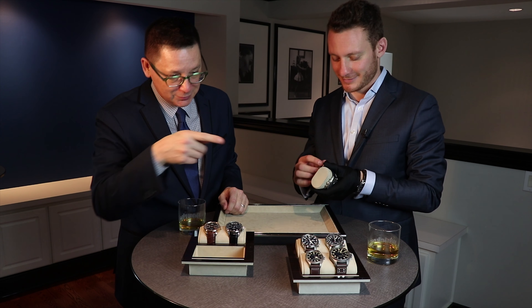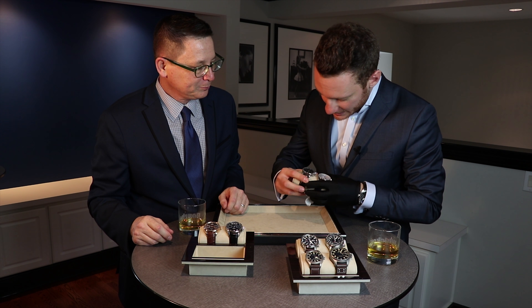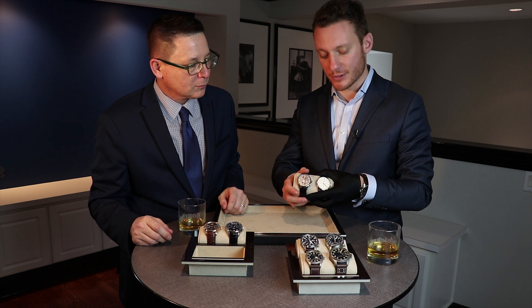This piece here — a beautiful Portugieser Chronograph in a stainless steel version — retails for $6,900. Very interesting positioning as well.